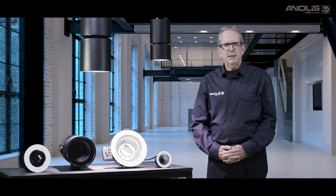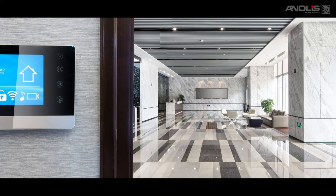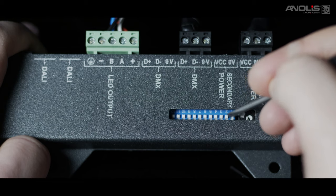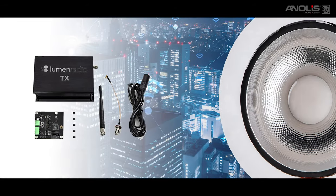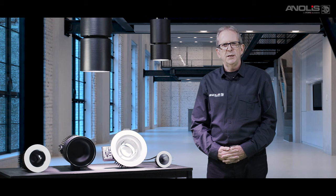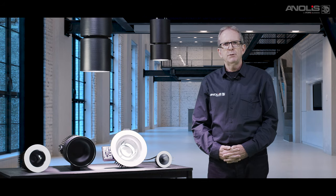These options allow Ambien to be integrated with all popular entertainment and building control systems. Configuring and addressing the fixtures is via onboard dip switches or remotely via RDM. Wireless DMX control is available on request for Ambien XP56 luminaires, for installations where you only have existing power supply wiring.